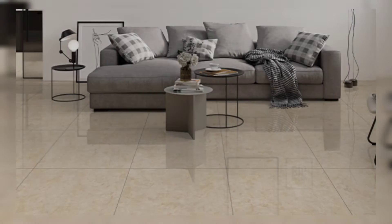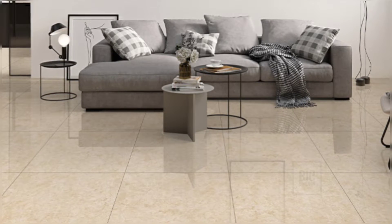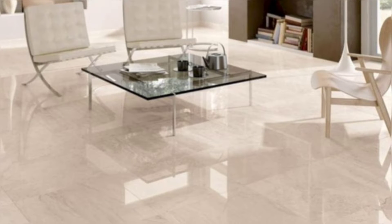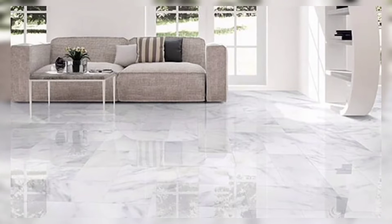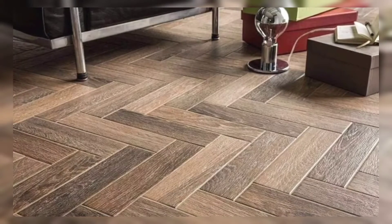Floor tiles are one of the most popular flooring solutions used today because they are strong, durable, and can give your space a classy look. When selecting your living room floor tiles, you should think carefully about the use of the space and the existing color scheme.